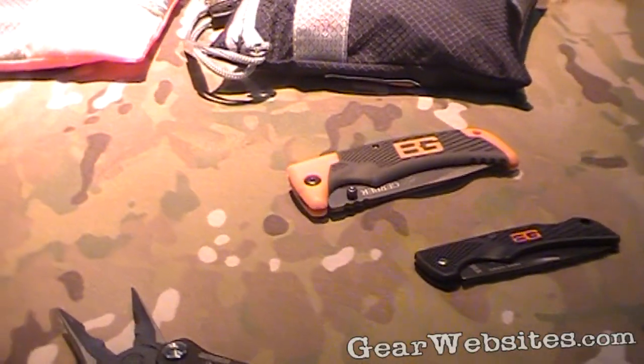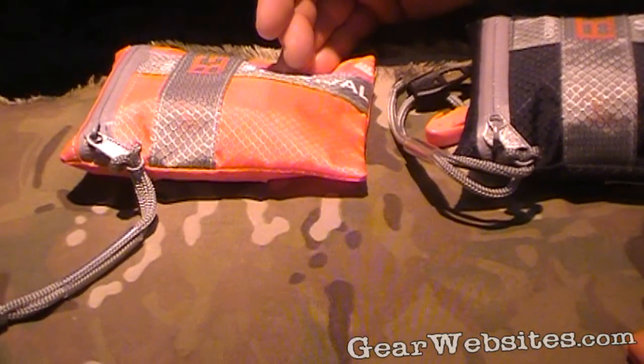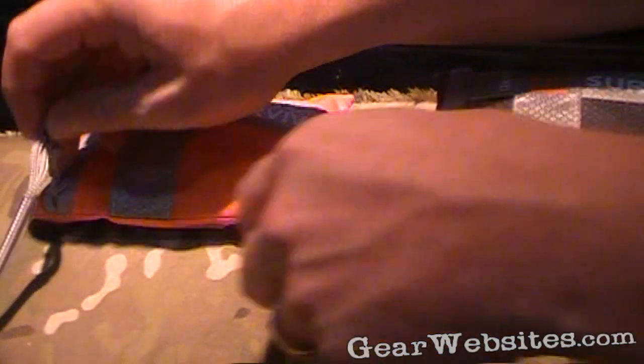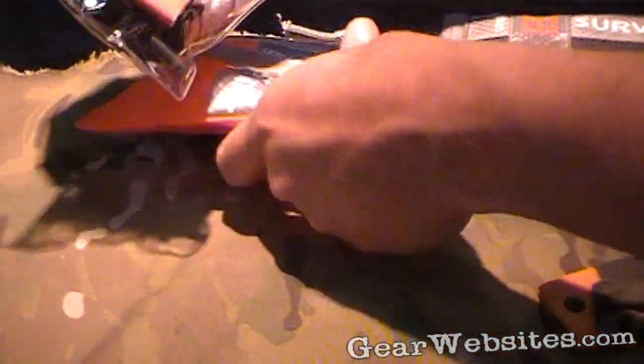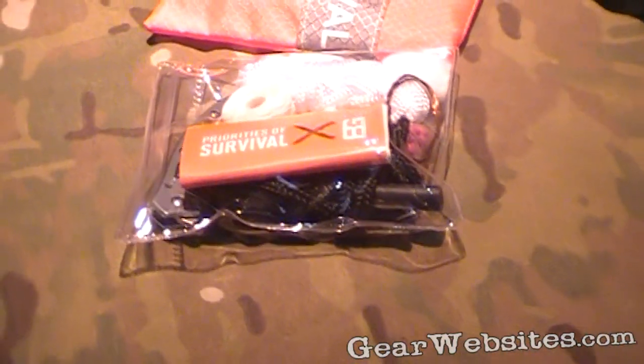We've got a couple of survival kits. We've got a basic survival kit that has a Gerber paraframe knife — one of our most popular knives — and just some simple survival tools. It'll save your bacon in a smaller situation. We've got rope, we've got some bailing wire, that sort of stuff.